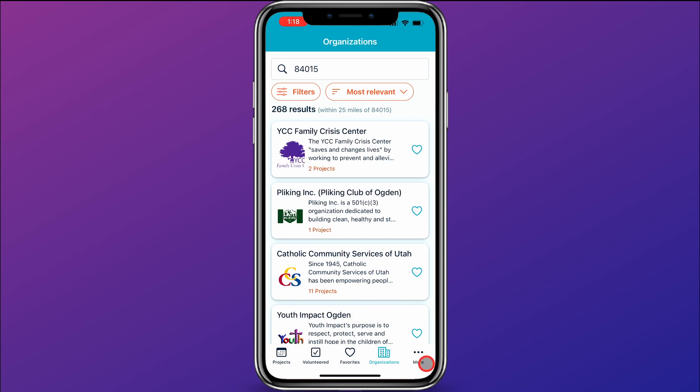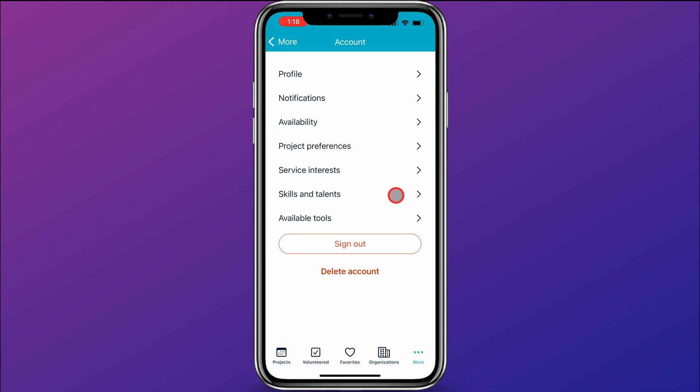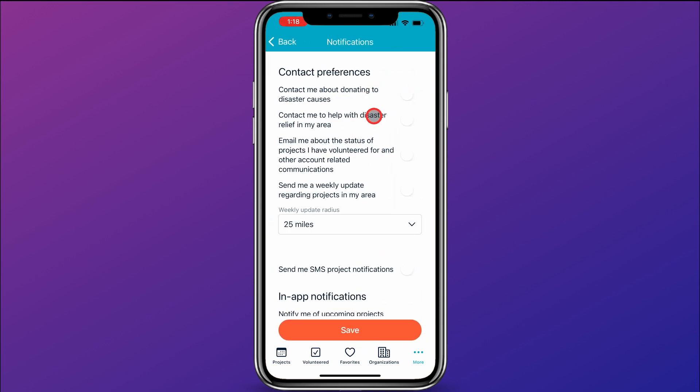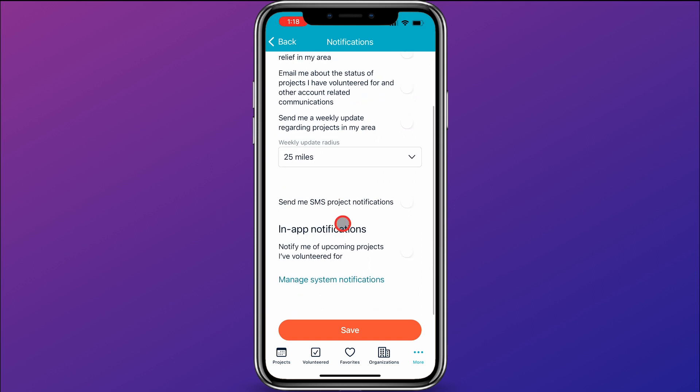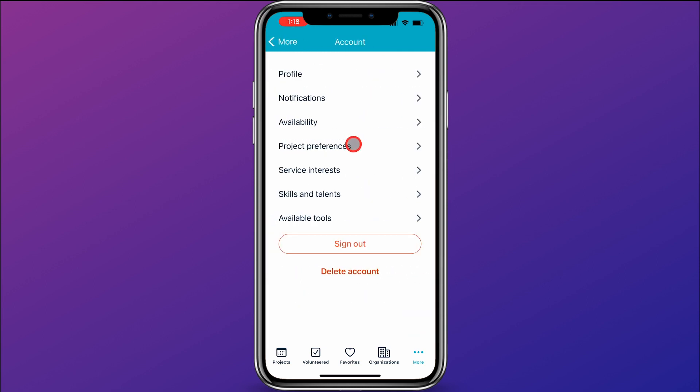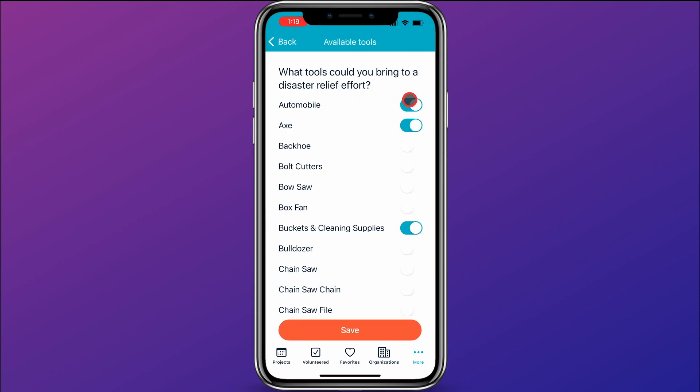A few important things to note in the settings: if you click on more and then notifications, you can set up contact preferences for how much contact you would like to receive from Just Serve. There are all sorts of notifications you can set up. In addition, you can also set up your availability, your project preferences, service interests, skills, and talents in the settings area. You can also click on available tools and enter the tools that you would be able to bring for disaster relief efforts.